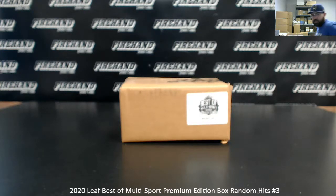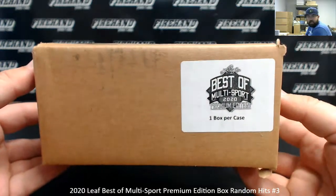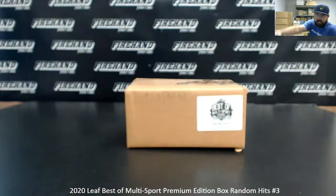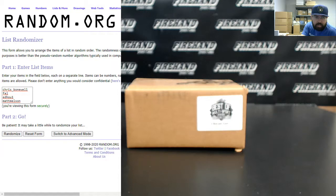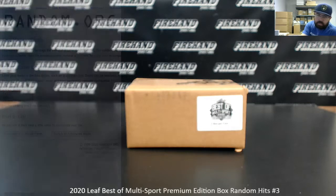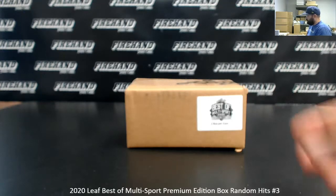Alright everybody, we're doing another 2020 Leaf Besta Multi Sport Premium Edition Random Hits Box. This is Random Hits Box number three. Thank you guys again for joining in. Very quickly I'll just show our participants: Chris Bonewell, Frank, Ed Ho One, and Matt Melson are in this one. I'm going to go ahead and open up the box, reveal the goodies, and we'll do the roll to dime to draw at the end for your hits. Good luck to you.